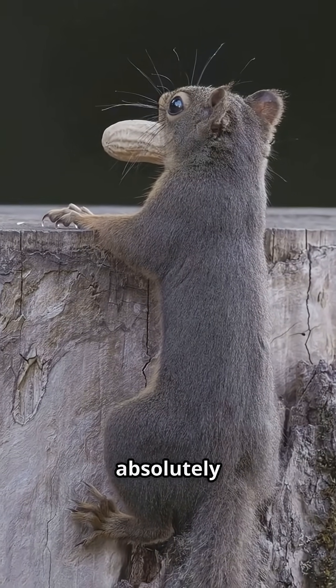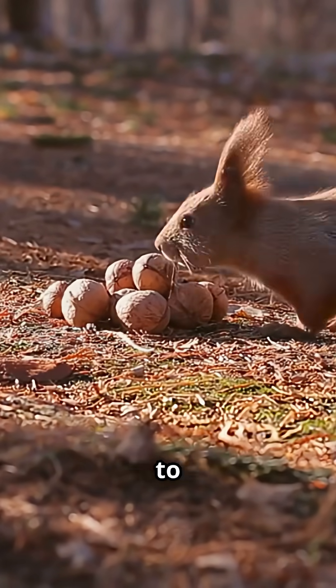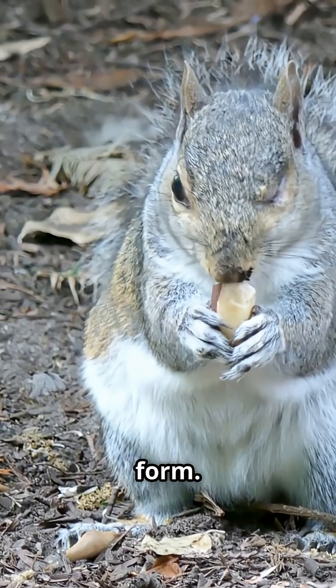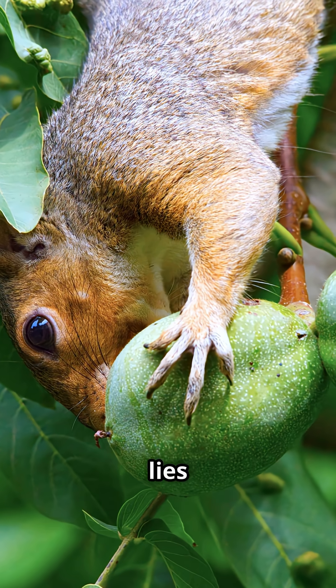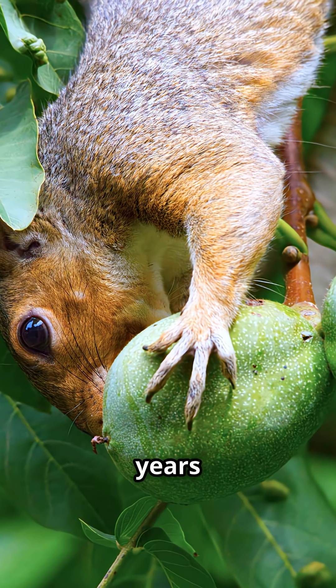Ever wonder why squirrels seem absolutely obsessed with nuts? From frantically burying acorns to hoarding walnuts, these furry acrobats have turned nut-gathering into an art form. But what makes nuts so irresistible to squirrels? The answer lies in a fascinating mix of biology, survival strategy, and millions of years of evolution.